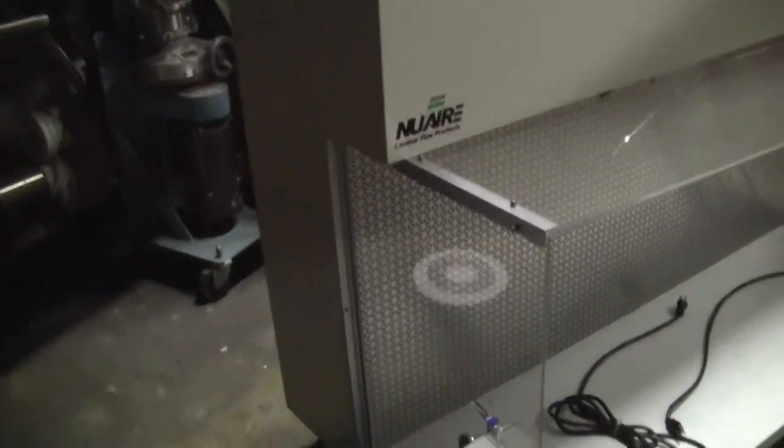Hi, this is Michael from Hi-Tech Trader. Today we're looking at a Nu-R laminar flow product hood. It's a six-foot hood. You'll see power and gas in on both sides.